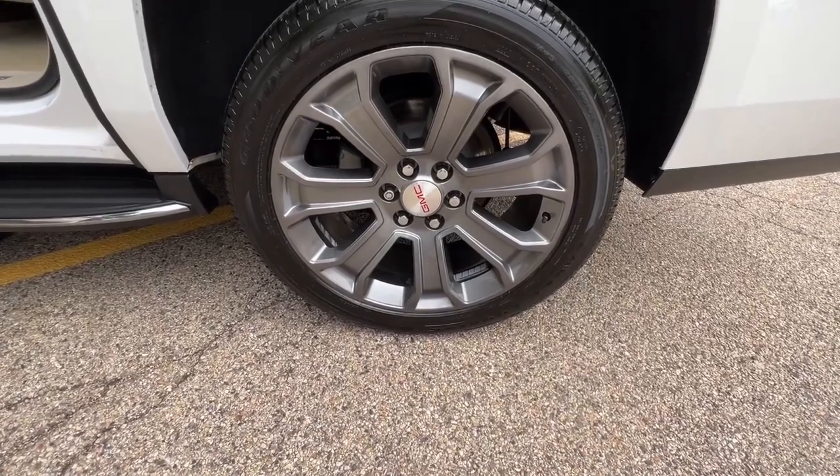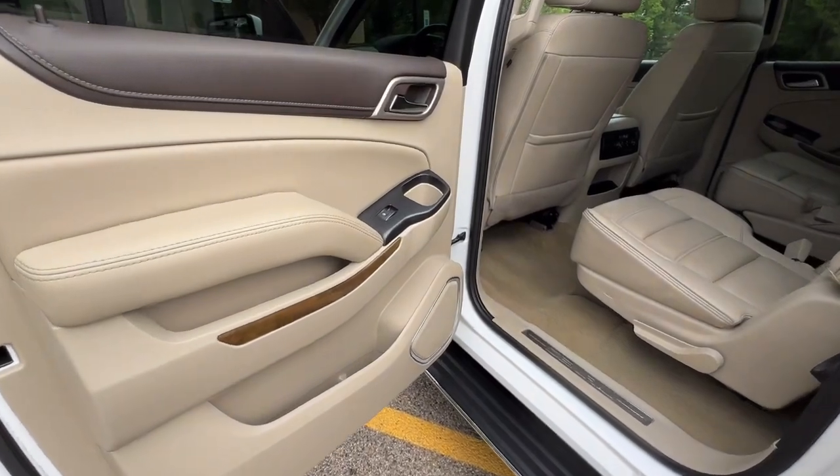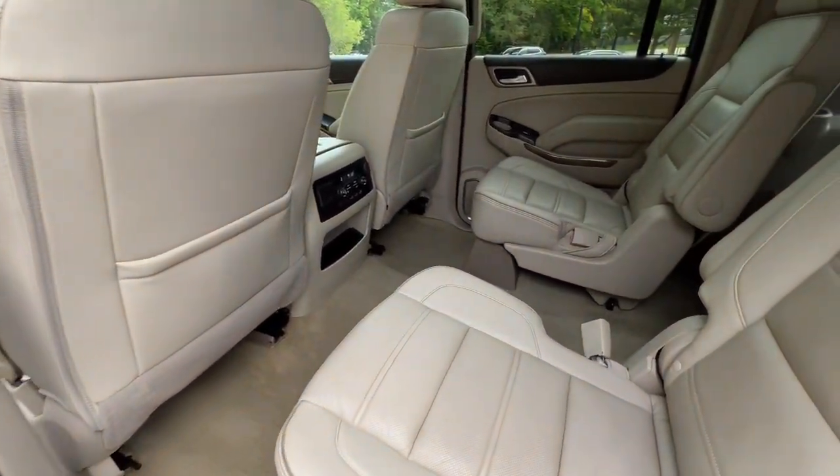Carfax certified. Ready for the road. Buy with confidence — our qualified pre-owned vehicles are covered with a 3-month or 3,000 mile limited vehicle protection warranty.